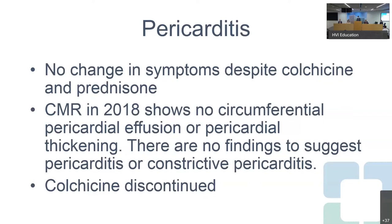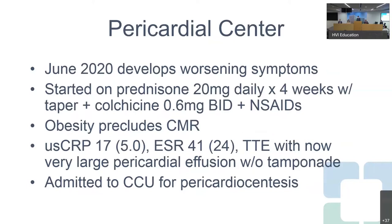He had another MRI in 2018 which showed no effusion — the small effusion from before had resolved — and again no pericardial thickening. The read was: no findings to suggest pericarditis or constrictive pericarditis. Based on these findings, his colchicine was discontinued and his prednisone was quickly tapered off. Finally, in 2020, he established care at the Pericardial Center, prompted by worsening symptoms.